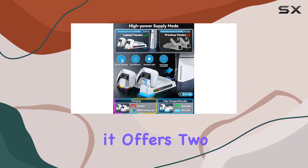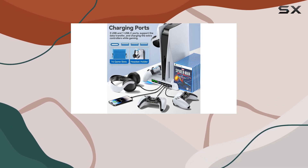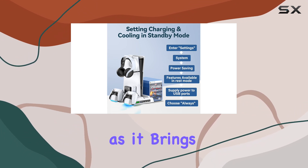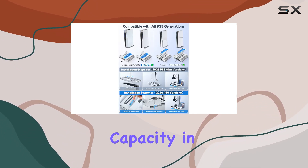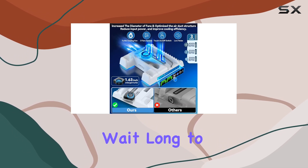Additionally, it offers two dedicated DualSense charging ports that allow you to charge your controllers simultaneously. This high-speed charging feature is impressive, as it brings both controllers to nearly full capacity in just 2.5 hours, meaning you won't have to wait long to get back to gaming.